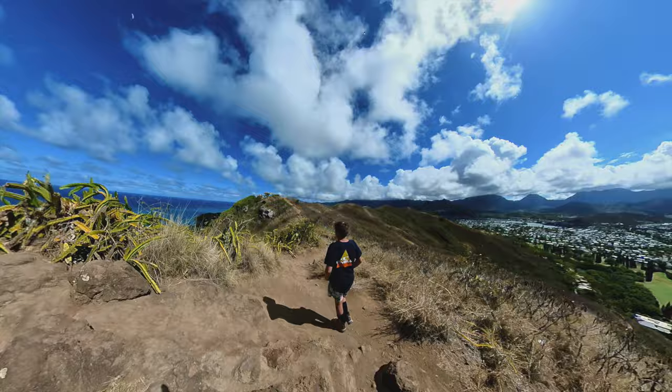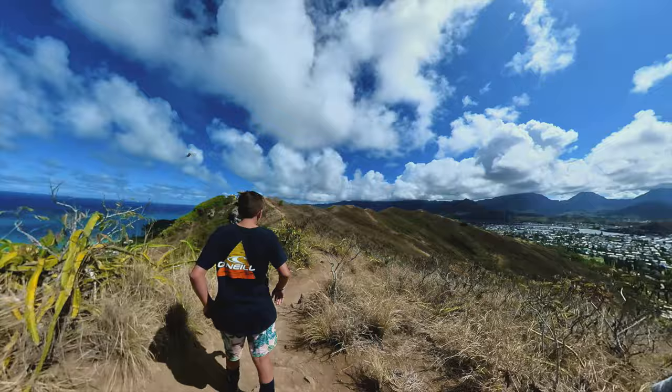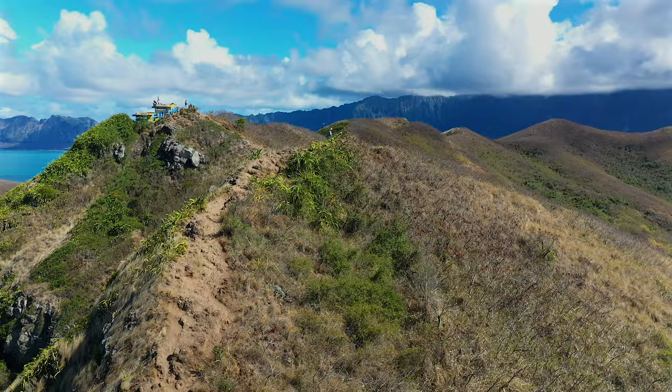After a little hydration break at the first pillbox, there's no way you can just stop here. Like I mentioned earlier, it's only a hop, skip, and a jump to the peak — and who wants to say they only made it to the first one?